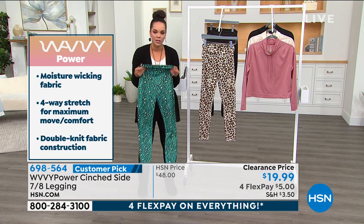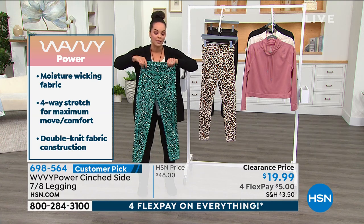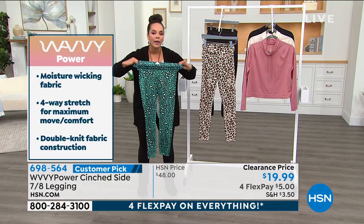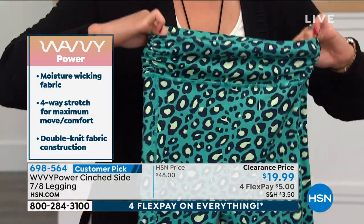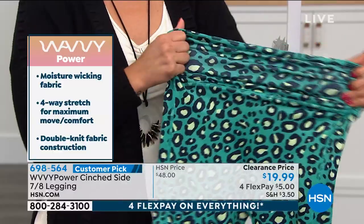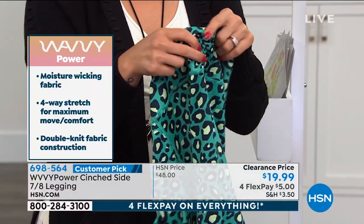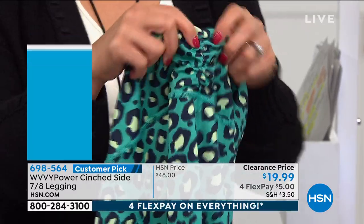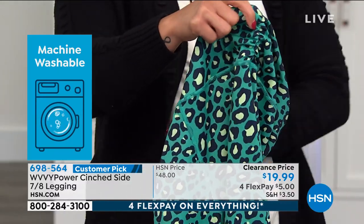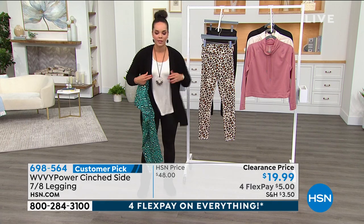The legging has moisture-wicking fabric, so when you're on that jog, run, or doing yoga, you don't have to worry about sweating. Four-way stretch moves with you for comfort. I love that it's cinched on the sides — that's why it's called the Cinch Side — it adds a cute detail and makes it fit better. It stays in place; I'm wearing the black ones and they don't roll down on me.